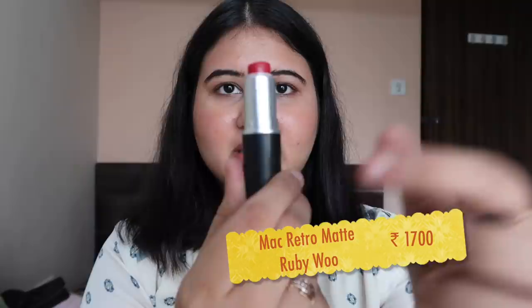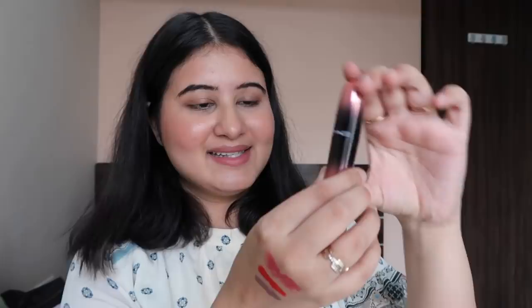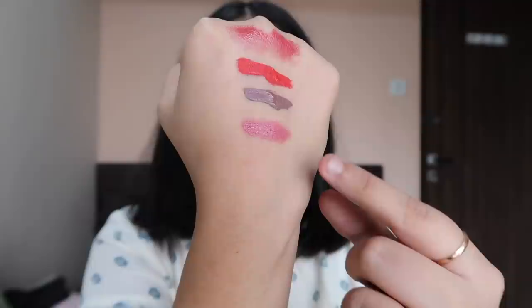Now let's come to the MAC matte lipsticks. I won't swatch this one — Ruby Woo. Look at this, I have used it so much. It's also expired but I'll use this completely and then maybe buy a mini version of it because it's more cost-efficient. Second is MAC Love Me Lipstick in 'As If I Care' — again a gift. It's a very beautiful pink shade. You have to apply it a little more at a time.